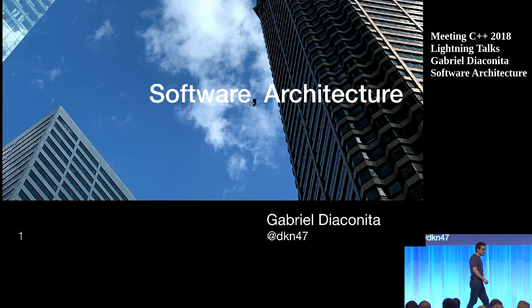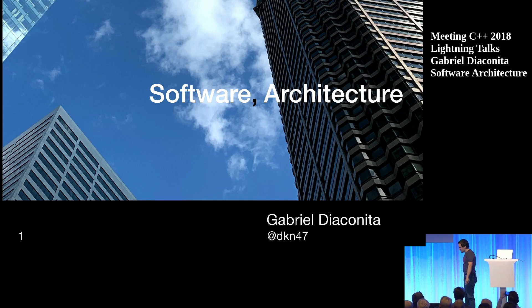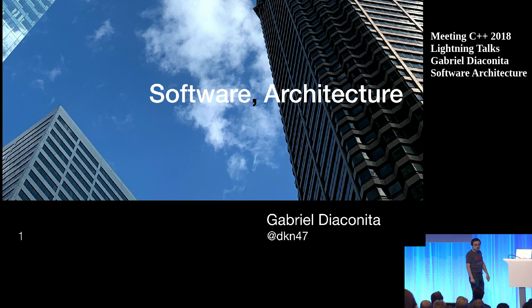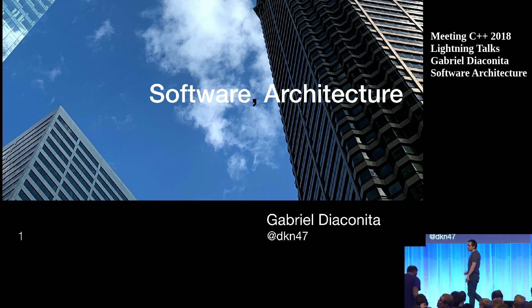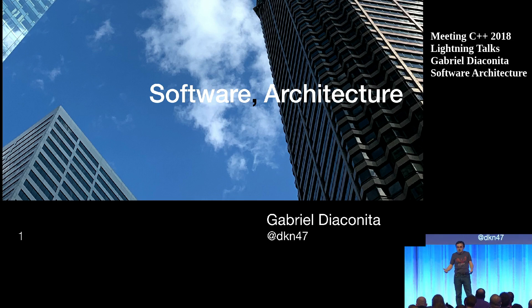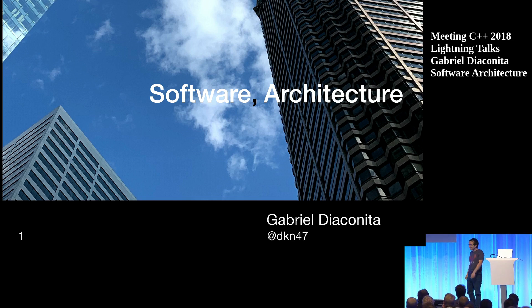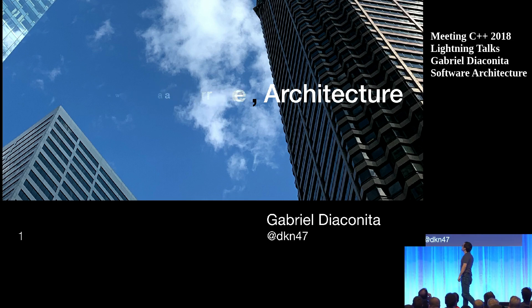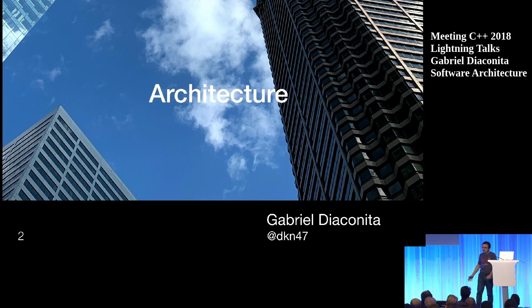Good evening everyone. There's been a slight typo — my lightning talk is not going to be about software architecture, it's going to be about 'software comma architecture.' This is a C++ conference, so I want hands in the air: what will that comma do? We are left with 'architecture' because the left side is evaluated and discarded.